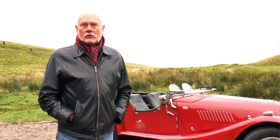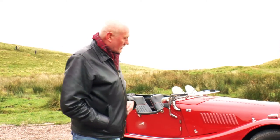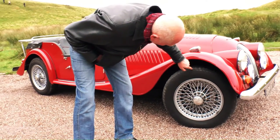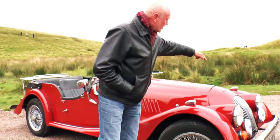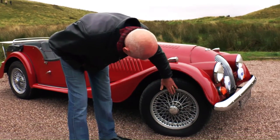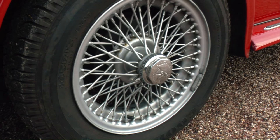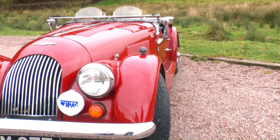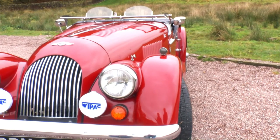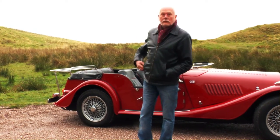The front suspension on the Morgan is unique to Morgan. It was designed by HFS Morgan in the early 20th century. It consists of two vertical pillars on which the hub is mounted, and then two cross tubes that go across to the other side. There's a spring above and below the hub so the whole wheel moves vertically — it's a crude but very early form of independent suspension. At the back there's a longitudinal leaf spring and a lever arm shock absorber, very straightforward and common to a lot of 50s and 60s sports cars.